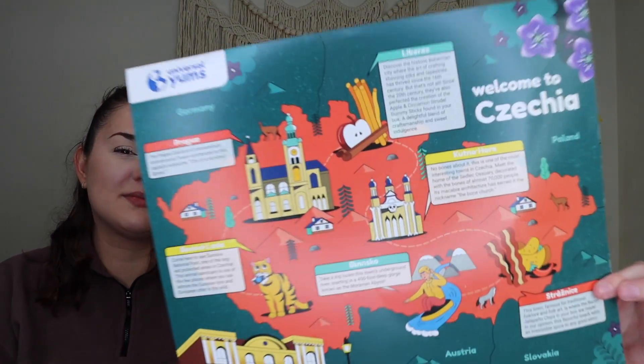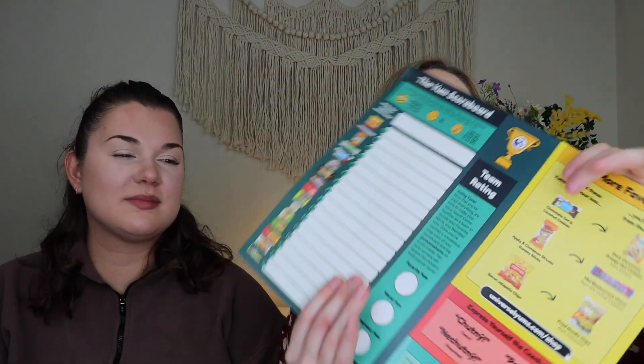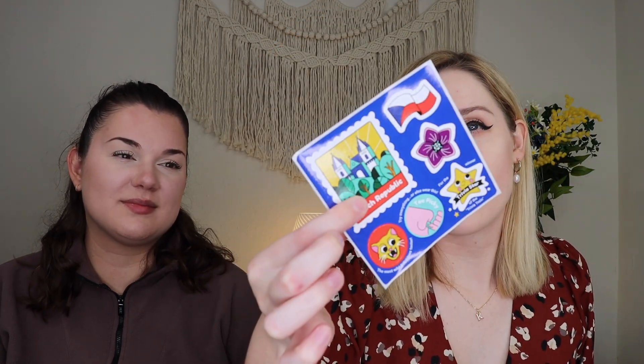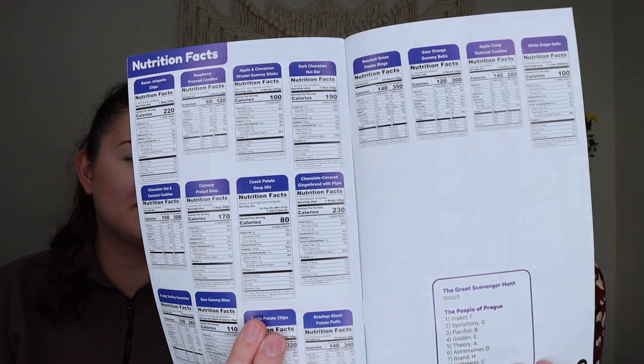When you open up the box, that is what it looks like. On top, you do get a little paper that goes over the country. On the back, it does list all the snacks, which you can rate them worst, weirdest, favorite. Then you get a little sticker sheet. And then you do get the pamphlet, which goes over everything inside of the box. It goes over information on the country, some trivia on the country, all of the snacks and why they were chosen. You do get a recipe. This month is Czech goulash — a sausage goulash. And then on the last page, it does go over all of the nutrition information. And then all the snacks are inside.